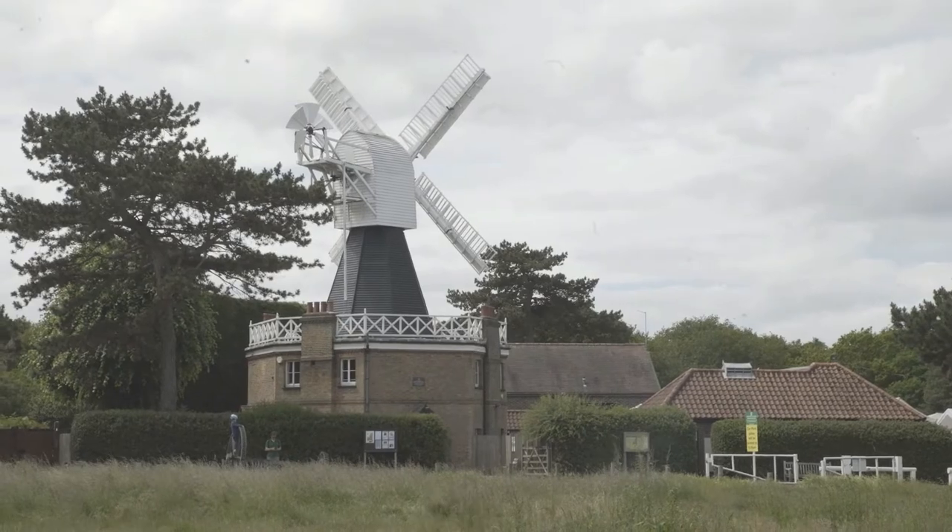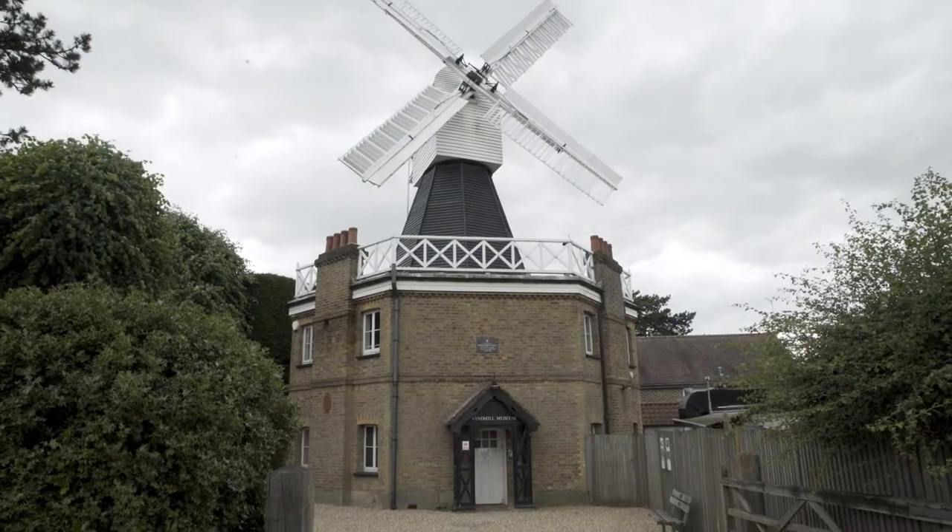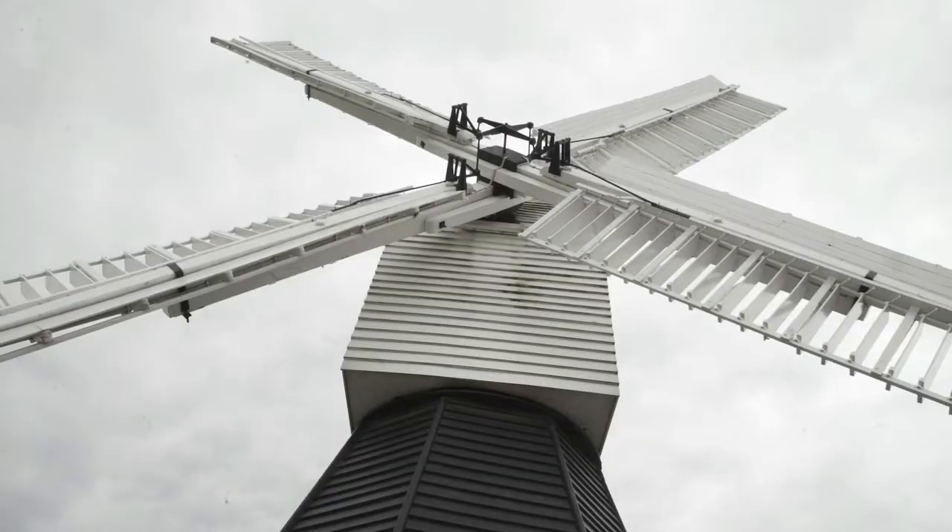I live in Wimbledon and I've known the windmill for a long time — walks on the common and so on — and I was in touch with the people who were trustees before me, and that's how I got drawn in.